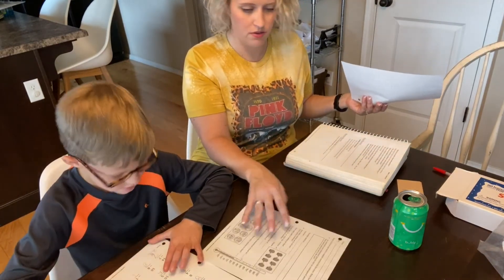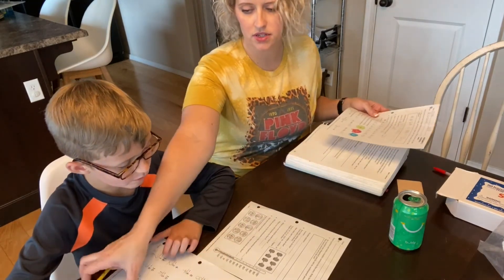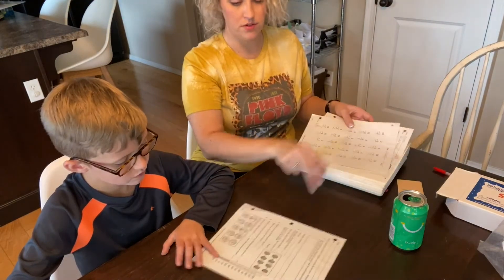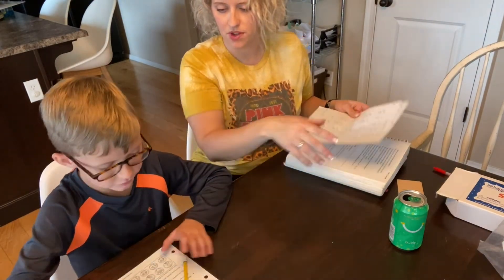Okay, so then all you have to do now is your written practice. As long as you get them all right, we won't have to do any on the back. Ask me if you have any questions.